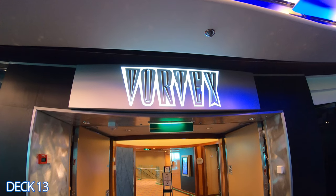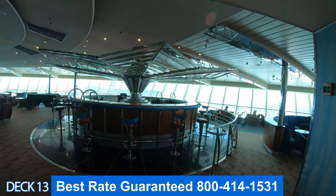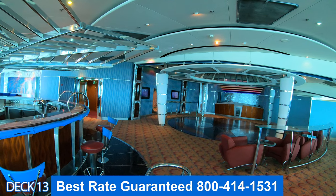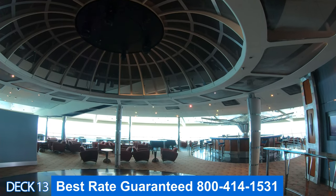This is Vortex. This is a nice area to relax and enjoy a drink during the day. It has panoramic views of the main pool area. Also this is the nightclub — there's a dance floor, a little place for a DJ, and so at night it really gets going.